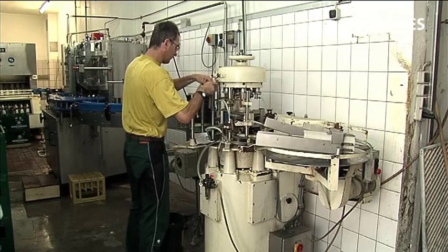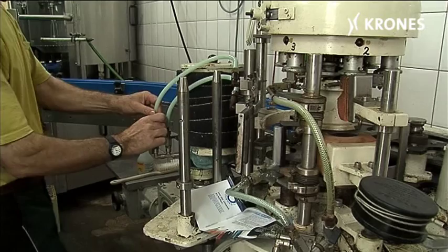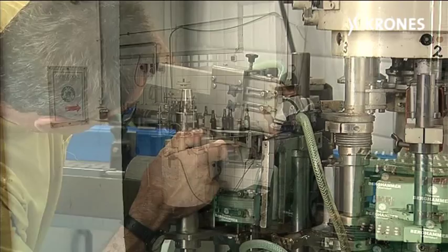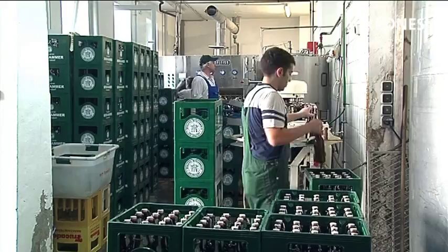It's early in the morning. A summer day in August 2009 is beginning at the Berghammer Brewery, where the boss is making his final preparations for today's bottling run. Up to 350 crates of beer are produced once a week, for serving in the brewery's own tavern and for people from the surrounding area.